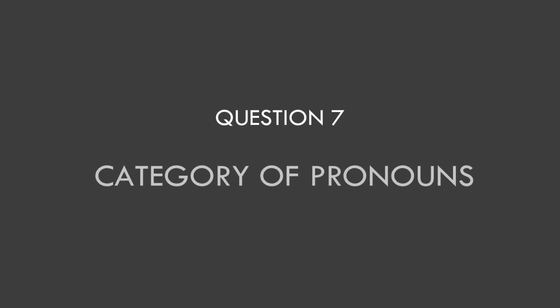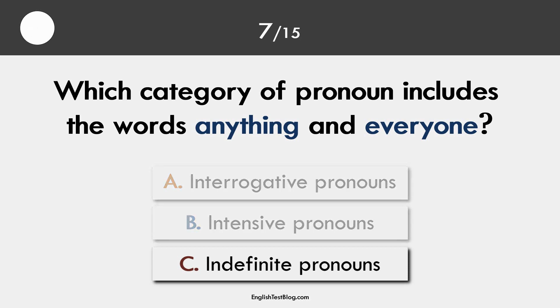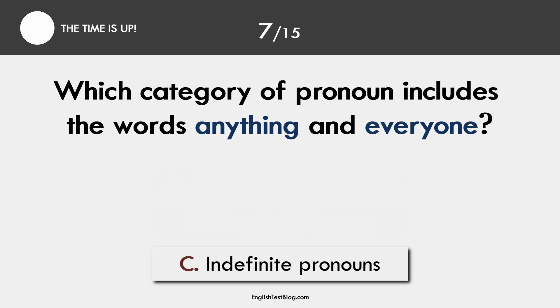Question 7. Category of pronouns. The correct answer is C. Anything and everyone are indefinite pronouns.